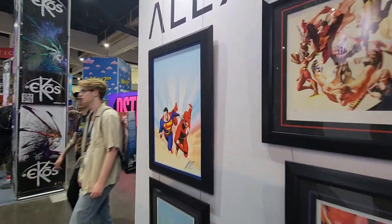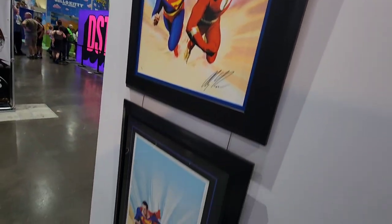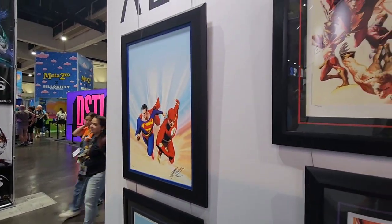Superman and Flash — it's kind of cool with the race. Canvas and framed. I like that they're doing that, that's really, really neat.